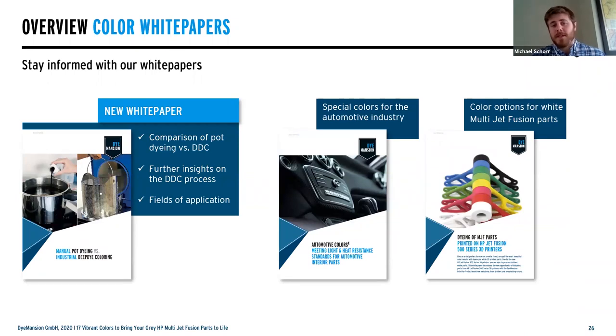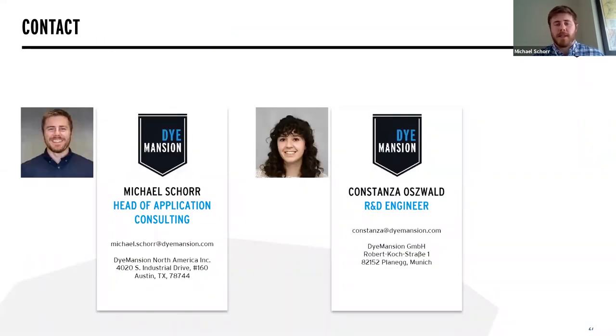You can read more about our exciting developments over the years through our white papers. We recently did webinars and launched a white paper around pot dyeing versus the deep dye coloring system, understanding the advantages of the DM60. We also have white papers around the automotive sector and for the 580 series full-color MJF printers, which is based on that printer printing in a white-based material. Please don't hesitate to ask us questions — all contact details for myself and Connie are here, and you can always reach out directly by email, phone, or at hello@dimension.com.